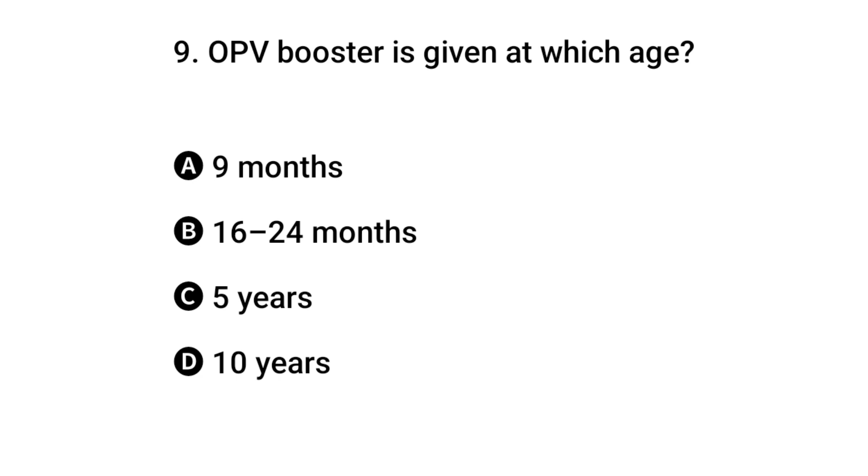Question 9: OPV booster is given when? The right answer is B: 16 up to 24 months.